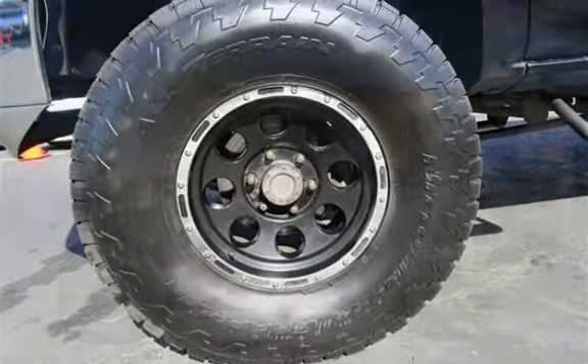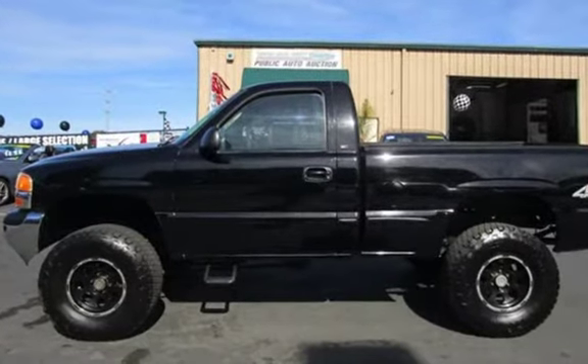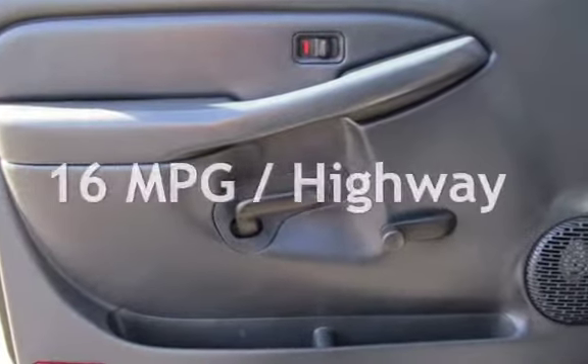This GMC has less than 176,000 miles on the odometer. Estimated fuel economy for this vehicle is 13 miles per gallon in the city and 16 miles per gallon on the highway.